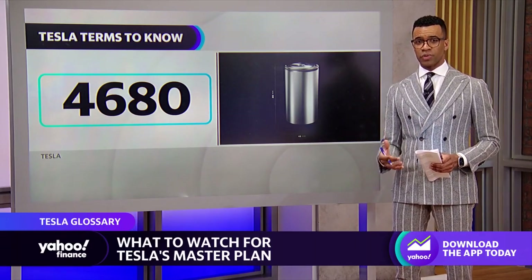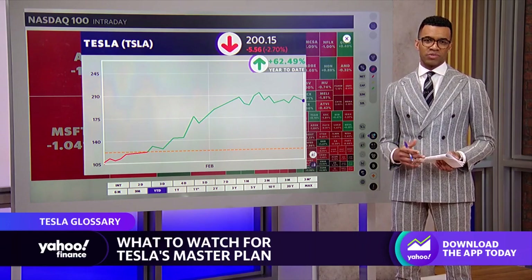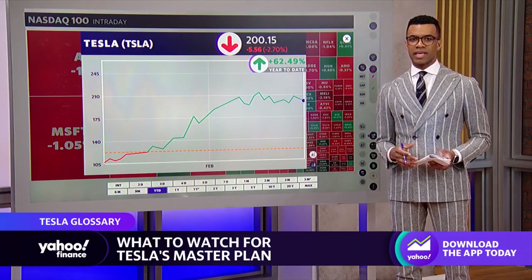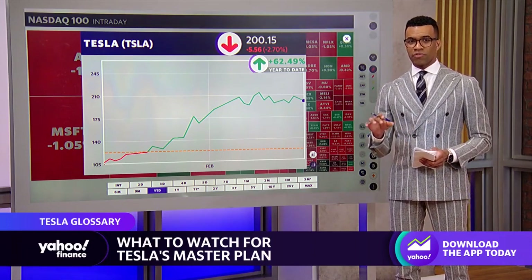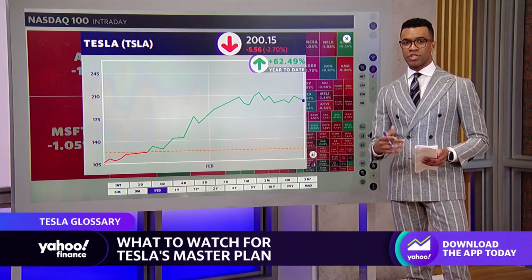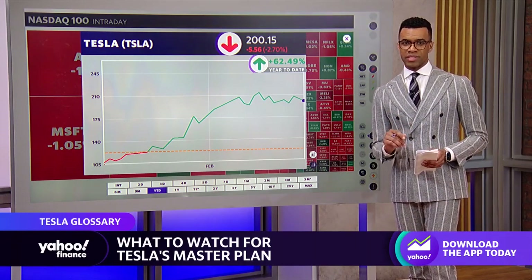They're also increasing capacity for 4680 cells by another 100 gigawatt hours as announced at Giga Nevada. The company has also received praise from analysts for slashing the costs to produce this battery. One cost to keep an eye on is lithium — CFO Zach Kirkhorn noted they're not fully exposed to lithium prices, but their forecast shows cost per lithium per car in 2023 will be higher than in 2022. Tesla is also investing $3.6 billion more to continue growing Giga Nevada, adding 3,000 new team members and two new factories.